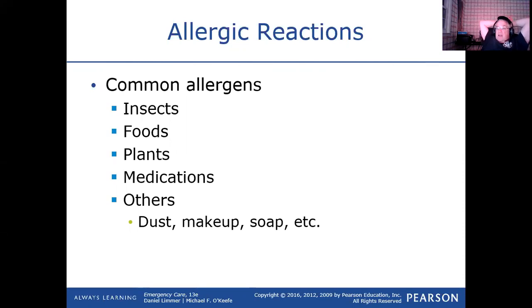Plants — yes and no. I really haven't seen too much in the way of plants causing an anaphylactic reaction.